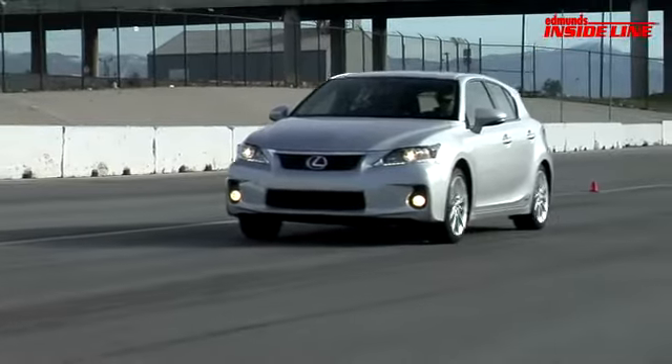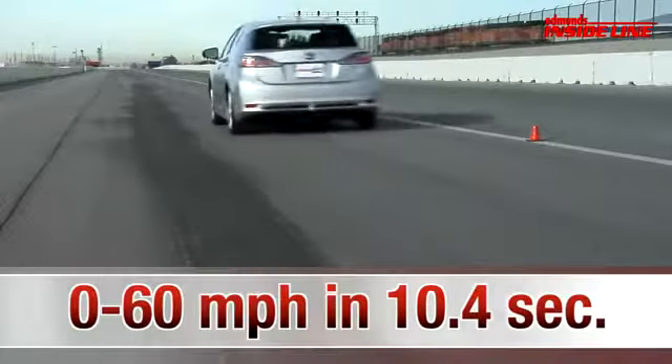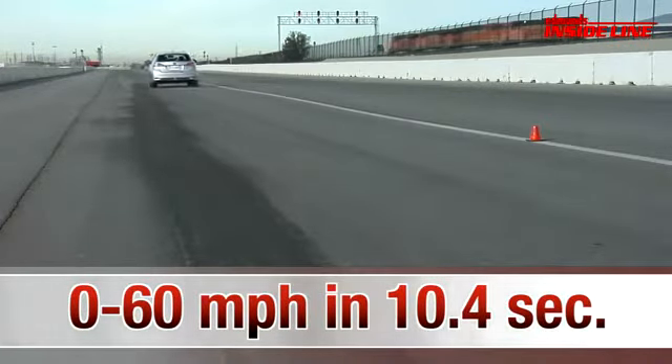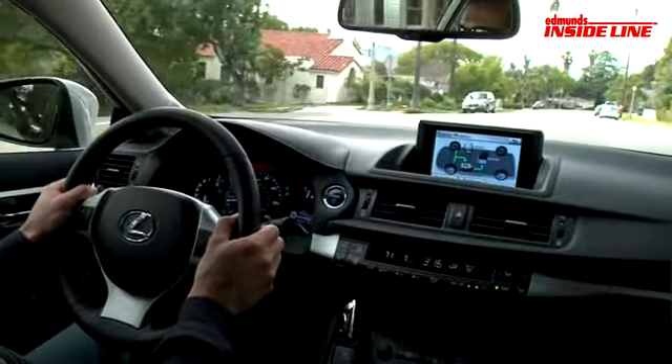The result? The CT200H is slow. We only managed a 0-60 time of 10.4 seconds. But Lexus didn't say anything about sprightly performance, and there's definitely more to having fun behind the wheel than straight-line speed.